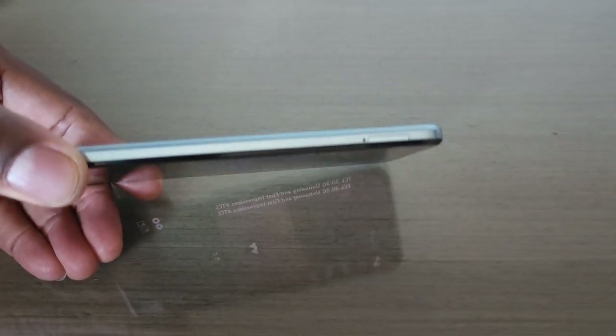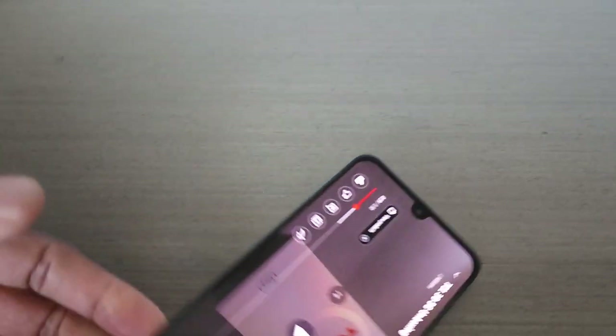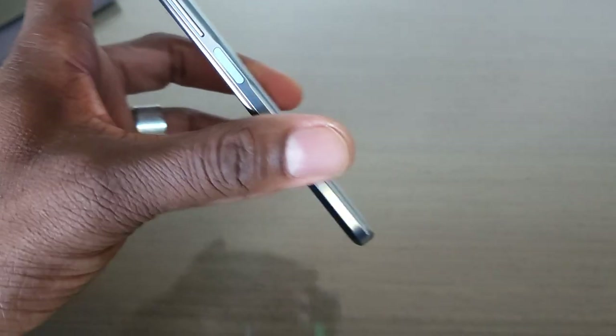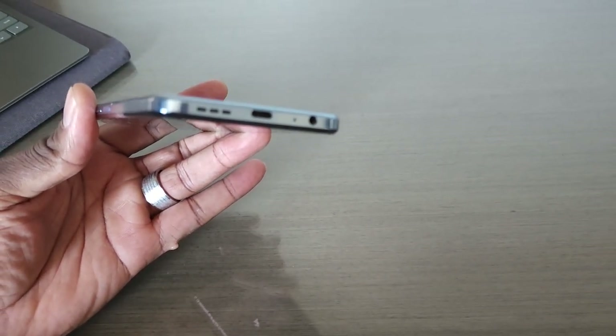You've got a really slim design here. SIM tray is on that side. And then you've got a power button that doubles as the fingerprint reader, and the volume rocker there. It's a real sleek design. I like that it has a fingerprint reader on the power button, and then it has that Type-C and headphone jack at the bottom.